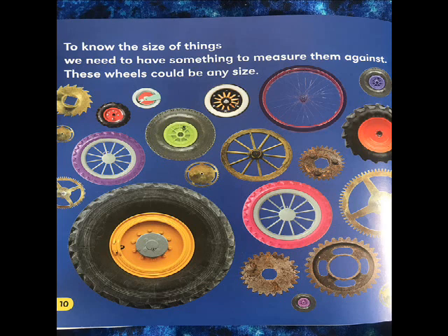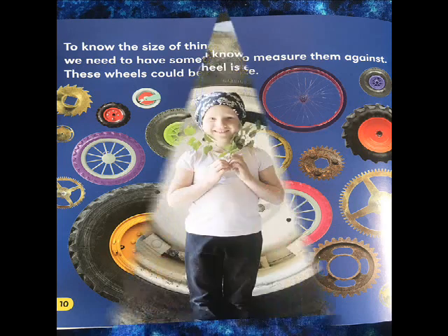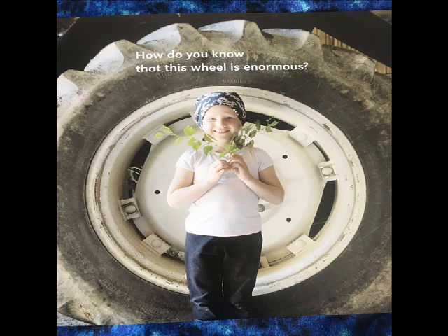To know the size of things, we need to have something to measure them against. These wheels could be any size. How do you know that this wheel is enormous?